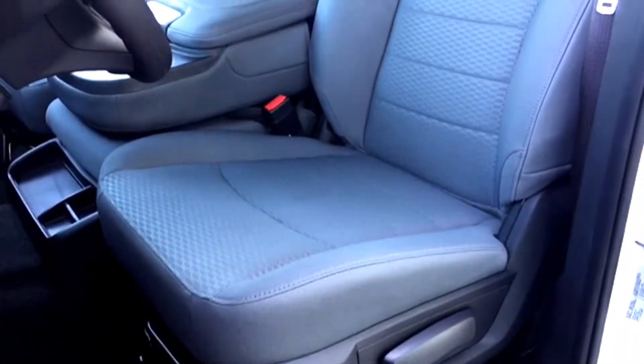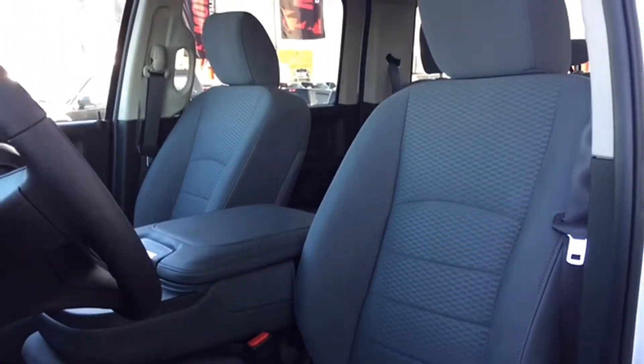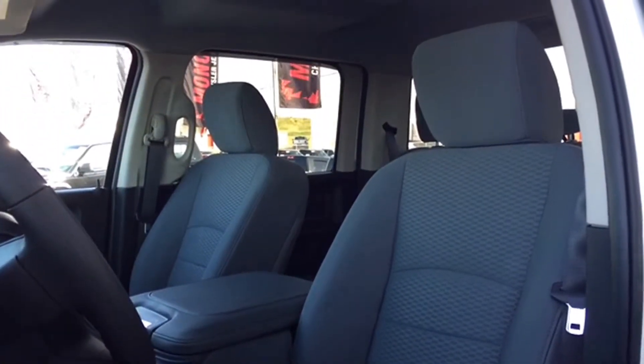Your driver's seat is manually adjustable, and it's covered in light gray accent cloth upholstery. And when you need another seat in the Ram, the center console folds up, revealing your hidden 6th seat.